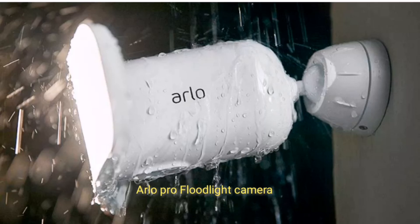Arlo Pro 3 Floodlight Camera. The Arlo Pro 3 Floodlight Camera features 2K video resolution, a 160-degree field of view, night vision, two-way audio, and compatibility with Alexa and Google Assistant. The Arlo Pro 3 Floodlight Camera delivers good quality video, and its digital pan and zoom was effective at helping identify subjects as they moved across the yard. Its 2000-lumen LEDs were also impressively bright.